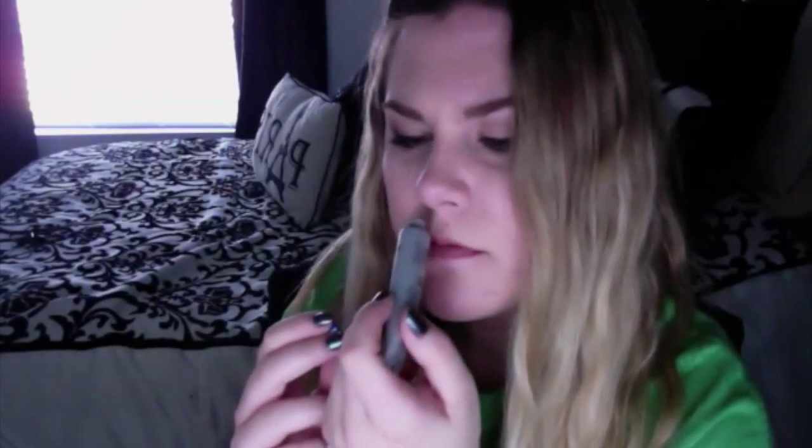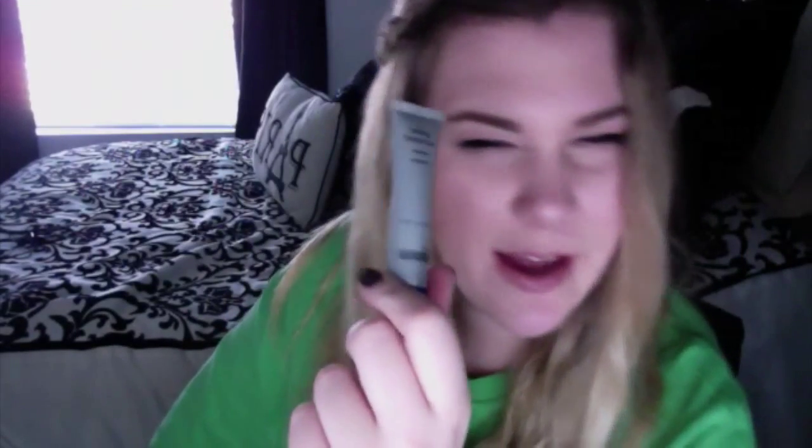This is the Dr. Brandt Pores No More Cleanser, and I'm going to be honest — I hate this. Everything this brand makes smells like chemicals and I'm not down for that. It's already open and yeah, it's just too chemically smelling. I won't ever use it. I have the Pores No More Poreless Primer and I don't use that either because it smells like chemicals. This is a face wash, and it smells like chemicals, so it's going to go in my trash pile.